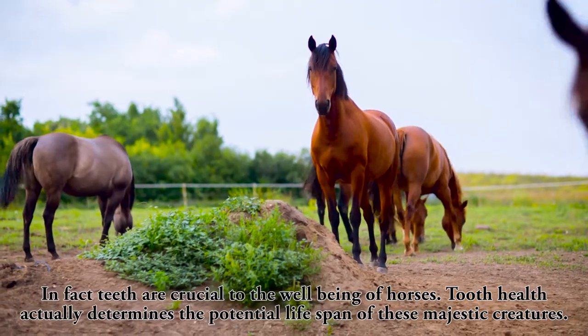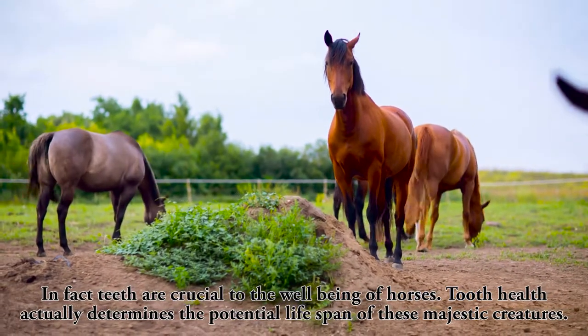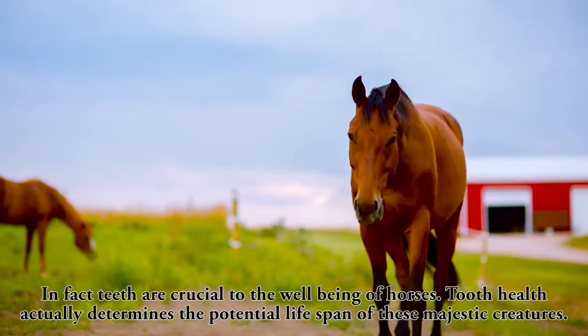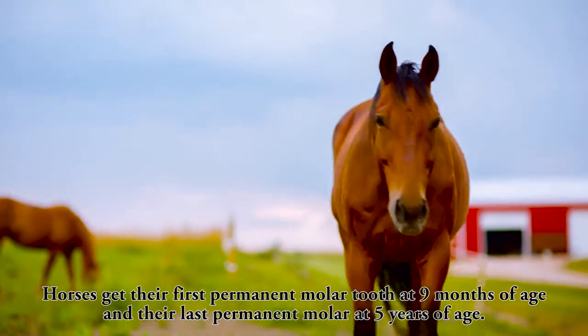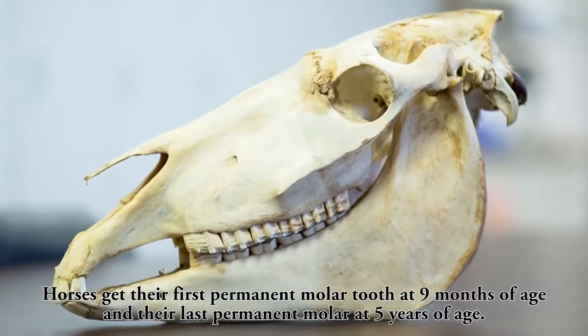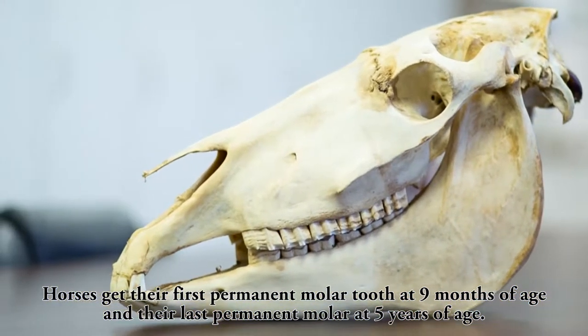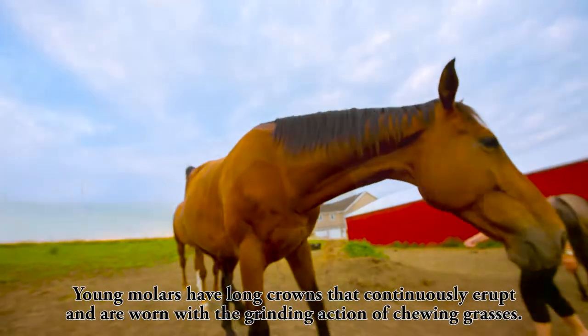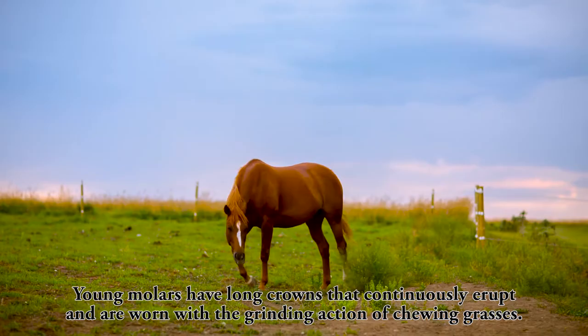Teeth are crucial to the well-being of horses. Tooth health actually determines the potential lifespan of these majestic creatures. Horses get their first permanent molar tooth at 9 months of age and their last permanent molar at 5 years of age. Young molars have long crowns that continuously erupt and are worn with the grinding action of chewing grasses.